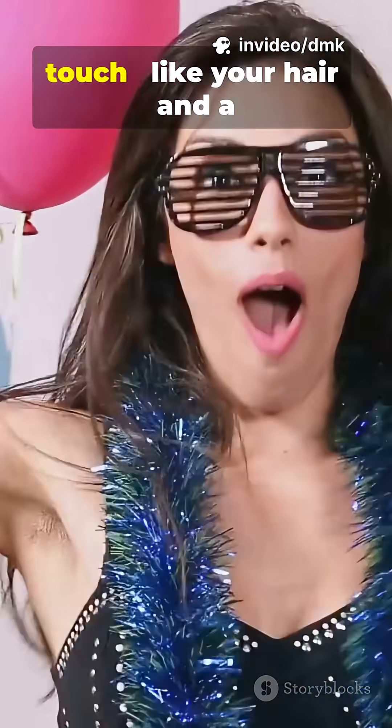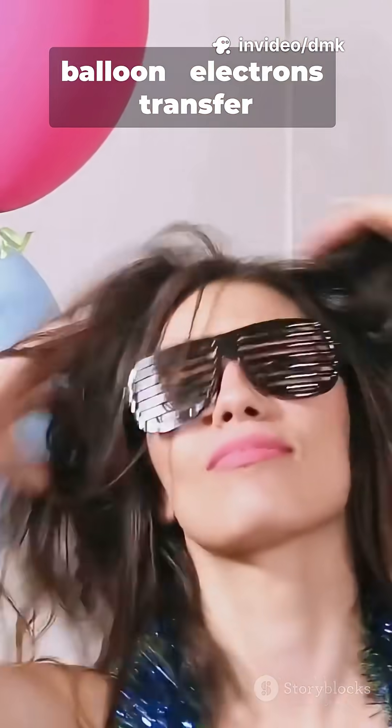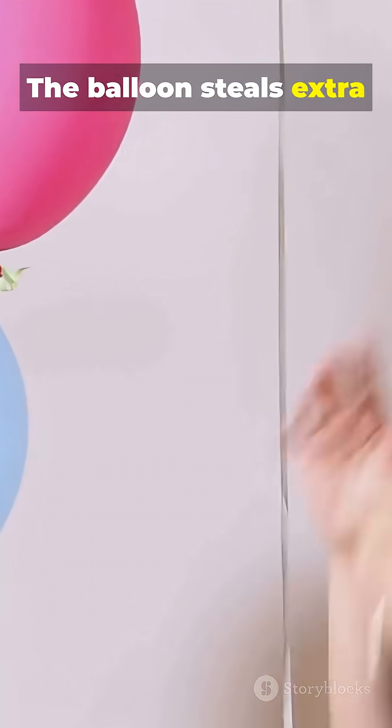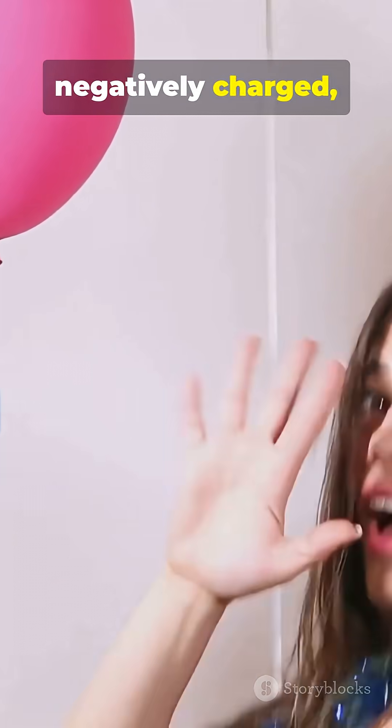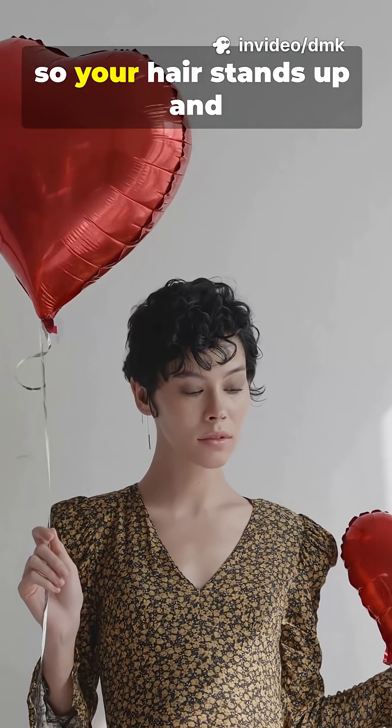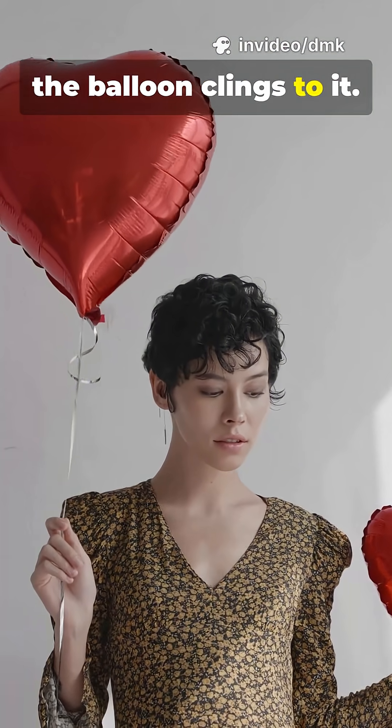When two different materials touch, like your hair and a balloon, electrons transfer between them. The balloon steals extra electrons and becomes negatively charged, while your hair loses them and becomes positively charged. Opposite charges attract, so your hair stands up and the balloon clings to it.